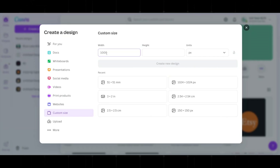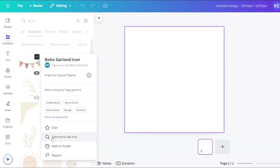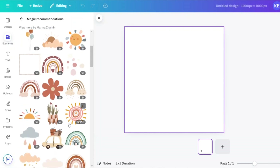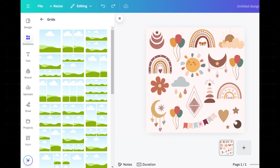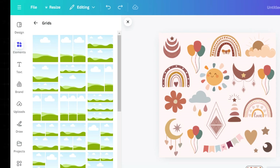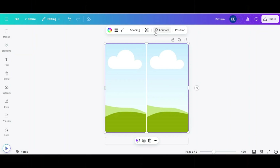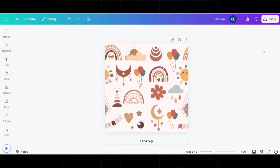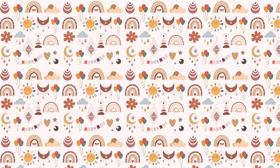Canva offers two great features to help you create patterns more efficiently. First, take advantage of the magic recommendation feature when selecting a graphic or element — this tool lets you find images from the same creator in a similar style, ensuring a cohesive design. The second feature, often overlooked, is the grid. Save your design, then start a new Canva project, apply the grid feature to create two grids, re-upload your saved image placing one half in each grid. This transforms a single square image into a seamless pattern — it's that simple.